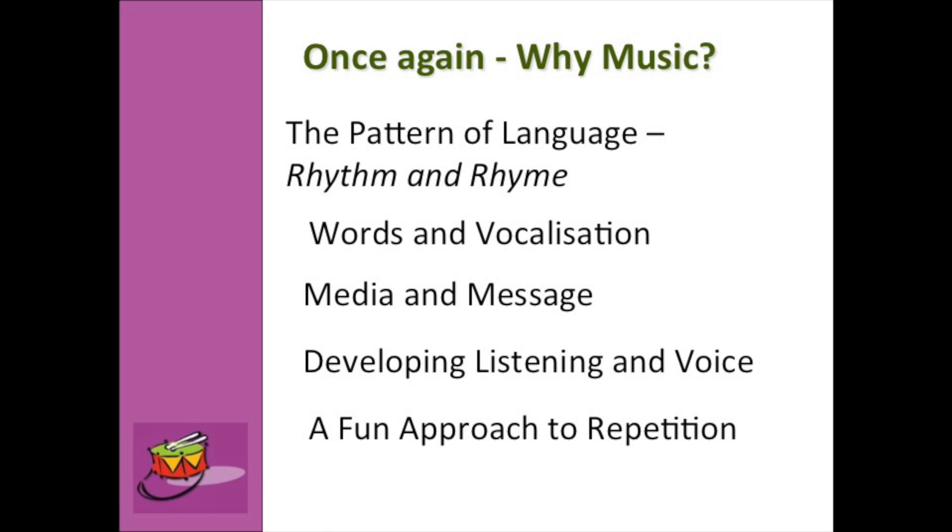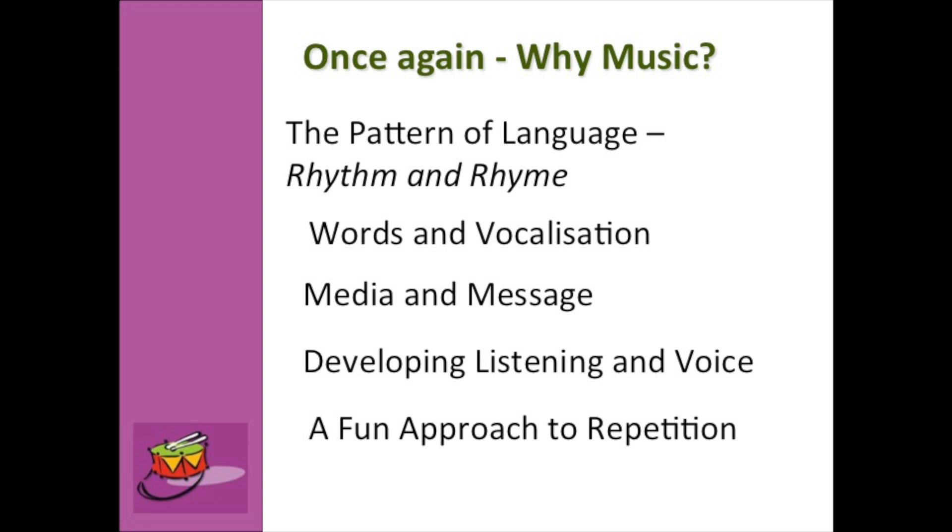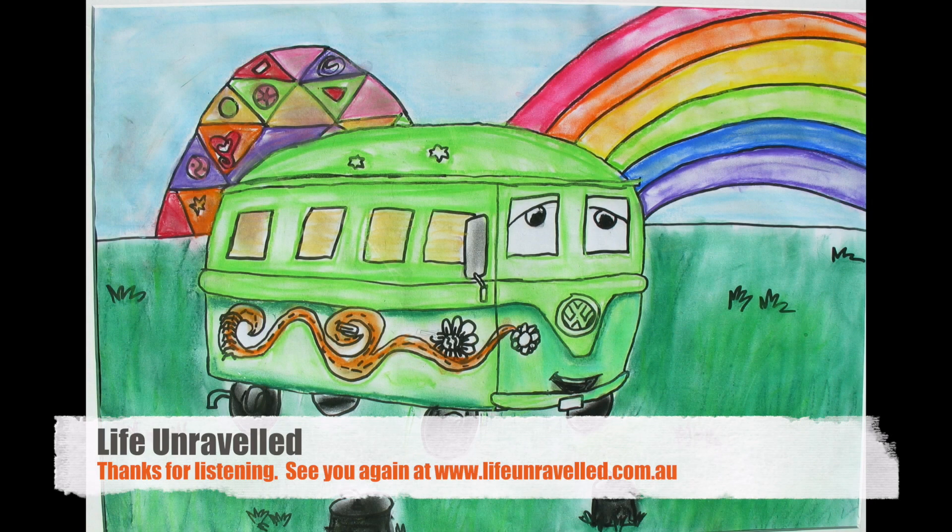My kids always say to me, 'Mum, my life is like a musical — you've got a song for everything.' And how wonderful is that! I hope you have fun doing that too. Thanks for listening, and I hope you learned heaps. We've got more videos — remember to go to our website, www.lifeunraveled.com.au to find more courses and learn lots about kids and all sorts of other parts of life. See you next time!